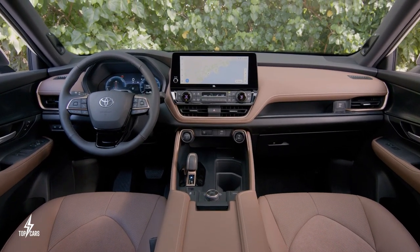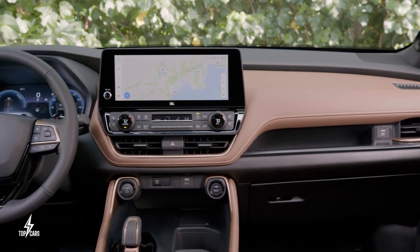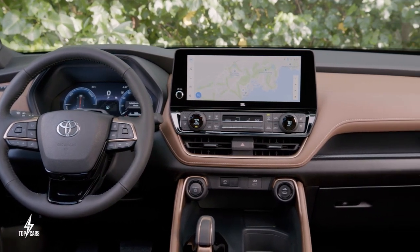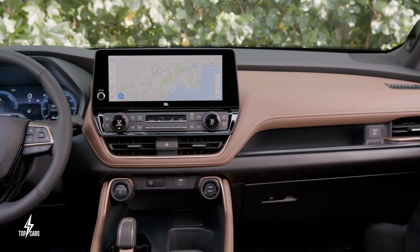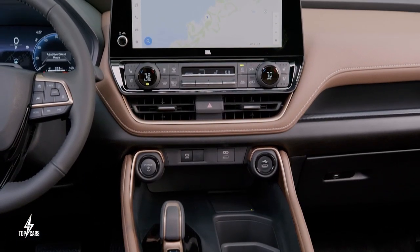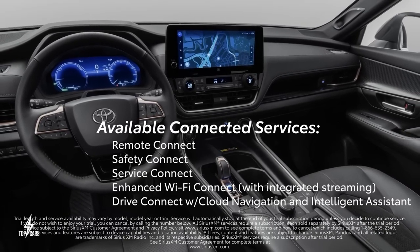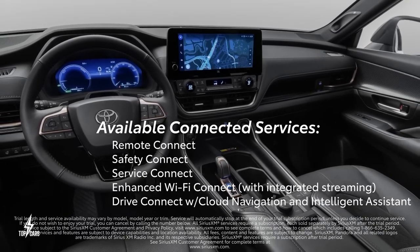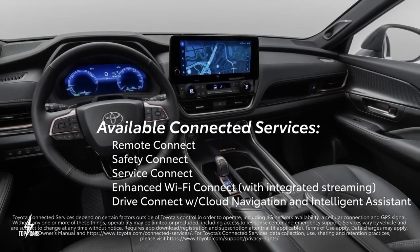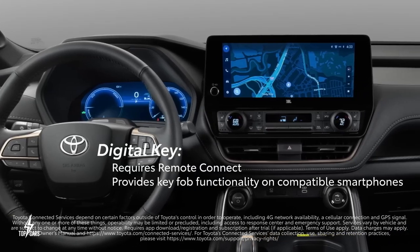Stay connected on the go with the convenience of a built-in 4G LTE Wi-Fi hotspot. The Grand Highlander supports over-the-air updates, providing access to a wide range of enhanced connectivity features. With connected service Drive Connect, you can harness the power of voice controls using the Hey Toyota feature — effortlessly searching for directions, points of interest, or adjusting climate control settings, all with the sound of your own voice.